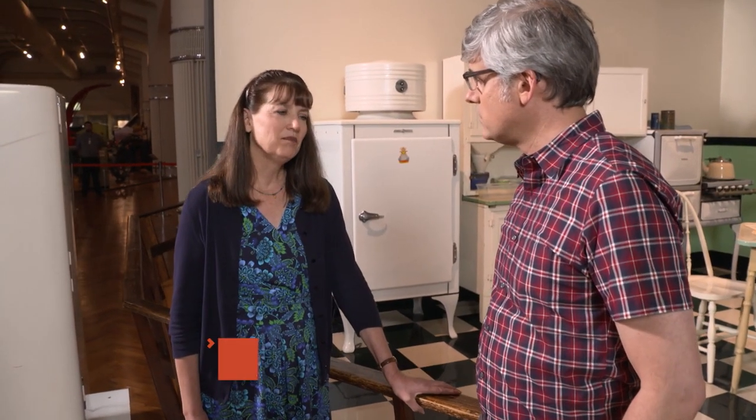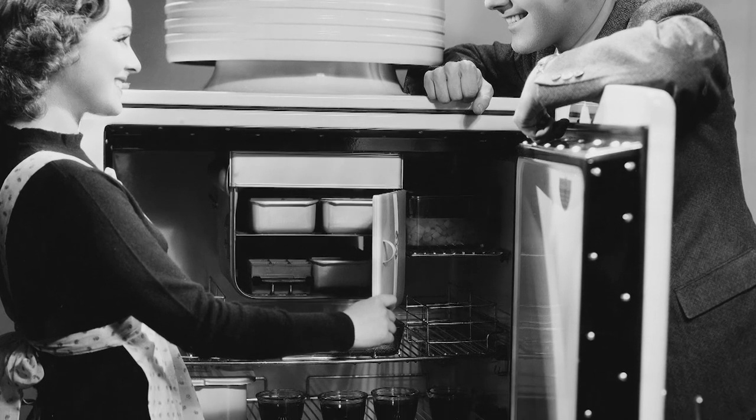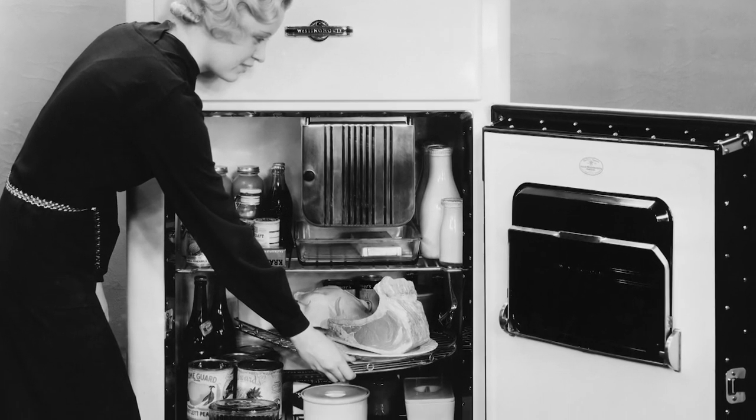When do we start seeing box-like appliances? By the 1830s, there were iceboxes in people's houses. Refrigerators really don't catch on until the mid-20s when more reliable models are invented, and they're also less expensive, so more people can afford to buy them.